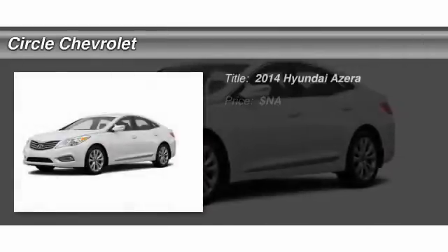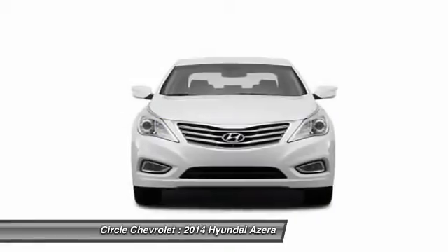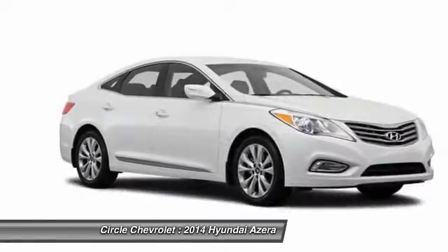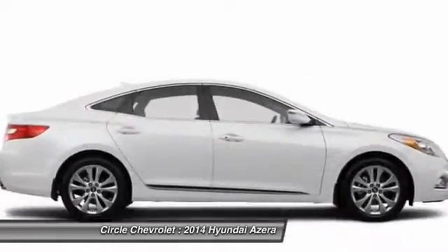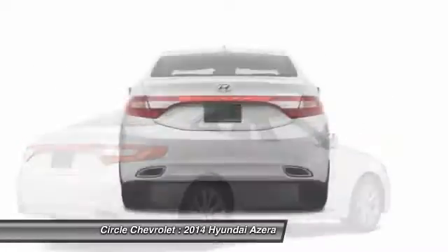The 2014 Hyundai Azera. The perfect combination of comfort and convenience. The Hyundai Azera is roomy, refined, and loaded with standard features. The Azera's quiet confidence proves that performance is another form of luxury.